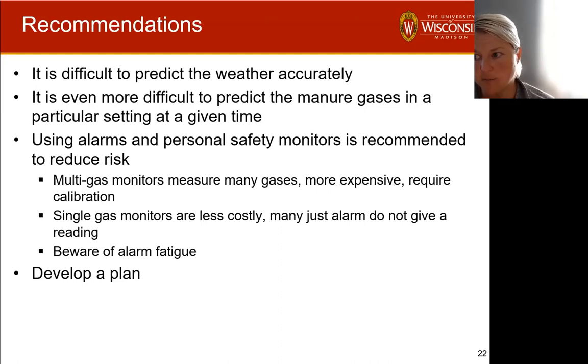The biggest thing is developing a plan. You don't want to be in a situation where someone passes out and you don't have a plan for how to handle that. Unfortunately, what often happens is someone loses consciousness, someone else goes in to help them, and you end up losing multiple people — making a terrible situation even worse. Develop a plan, know how you're going to handle the situations, let emergency personnel in your area know, give them information on how to handle the situation, and make sure they understand it as well.